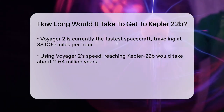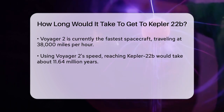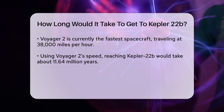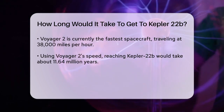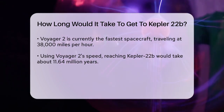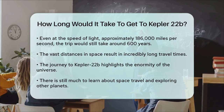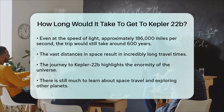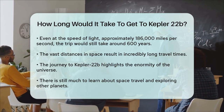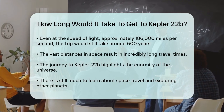This is because even at high speeds, the vast distances in space make travel times incredibly long. But what if we could travel at the speed of light? That would be much faster, right? If we could somehow achieve the speed of light, which is about 186,000 miles per second, the journey would still take around 600 years — because even at such an incredible speed, the distance to Kepler-22b is so vast.